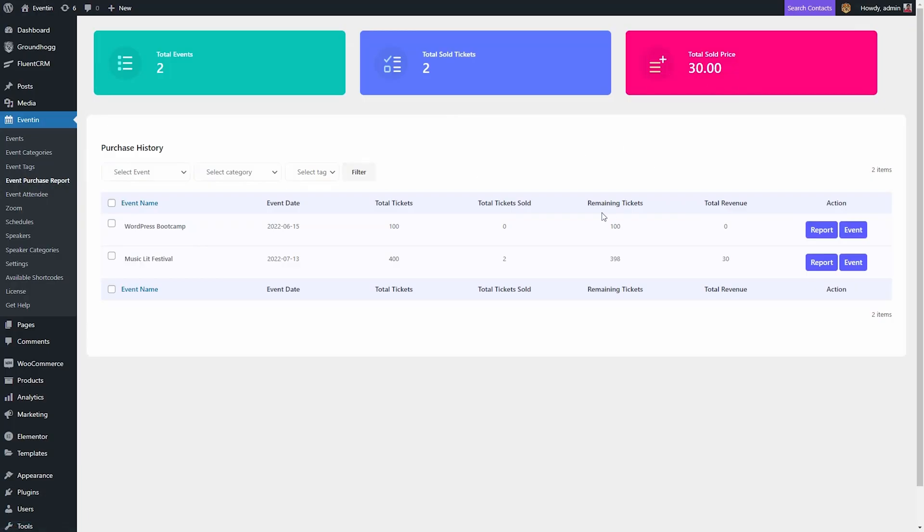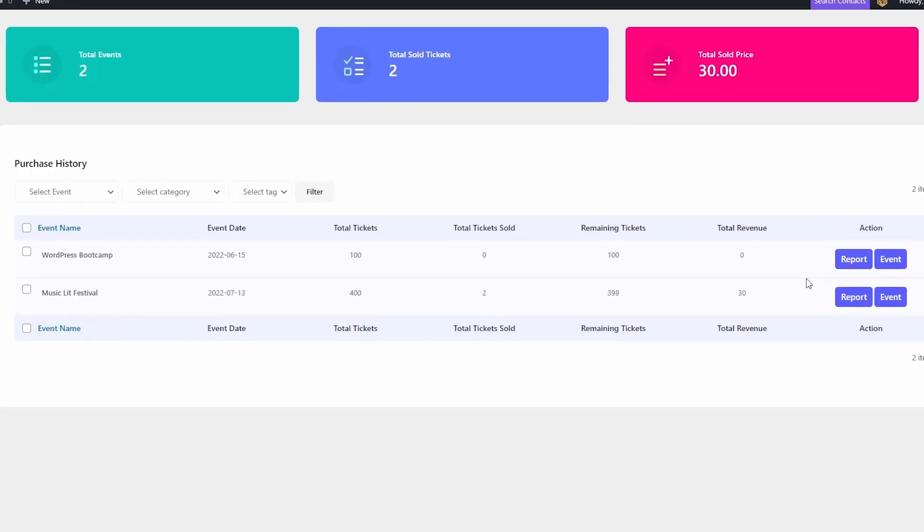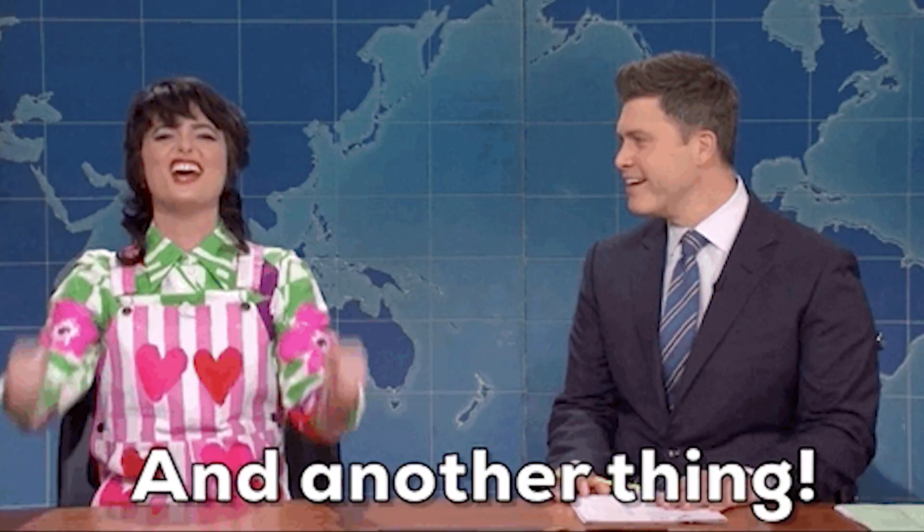Plus, you can integrate EventIn with your CRM through a native integration, or with Zapier, or with Pavley to stay in touch with attendees and retarget them for future events. And EventIn has tons more to offer, like calendar features to make sure attendees never forget your event timeline, Zoom integration, and SMS follow-up.